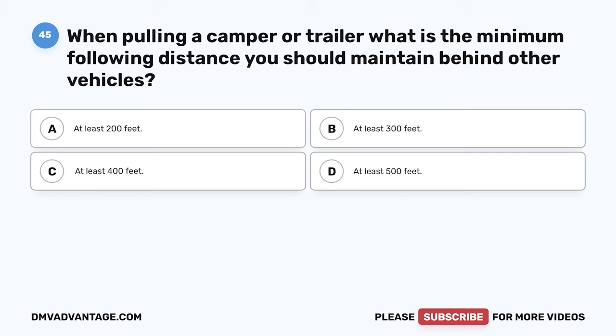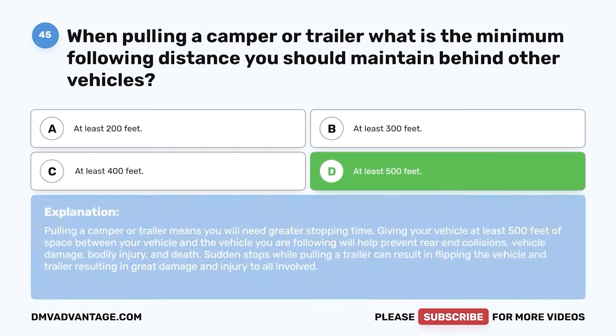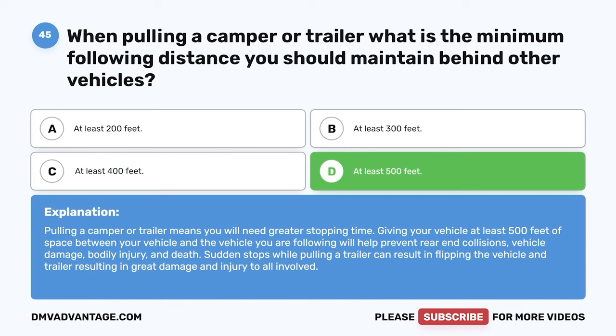Question 45. When pulling a camper or trailer, what is the minimum following distance you should maintain behind other vehicles? A. At least 200 feet. B. At least 300 feet. C. At least 400 feet. D. At least 500 feet. The correct answer is D. At least 500 feet. Pulling a camper or trailer means you will need greater stopping time. Giving your vehicle at least 500 feet of space will help prevent rear-end collisions, vehicle damage, bodily injury, and death. Sudden stops while pulling a trailer can result in flipping the vehicle and trailer, resulting in great damage and injury to all involved.